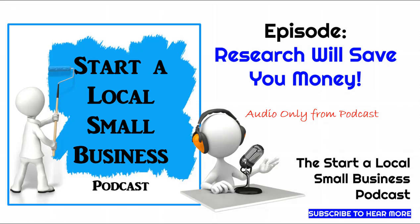If you haven't listened to episode six yet, which was part one of our research discussion, head on over right now and take a listen. Here in part two, we're going to dive into all the other items you'll want to research as part of your journey into opening your new local small business. Don't forget, there's a downloadable checklist at startalocalsmallbusiness.com/researchchecklist with all the different items you'll want to cover.